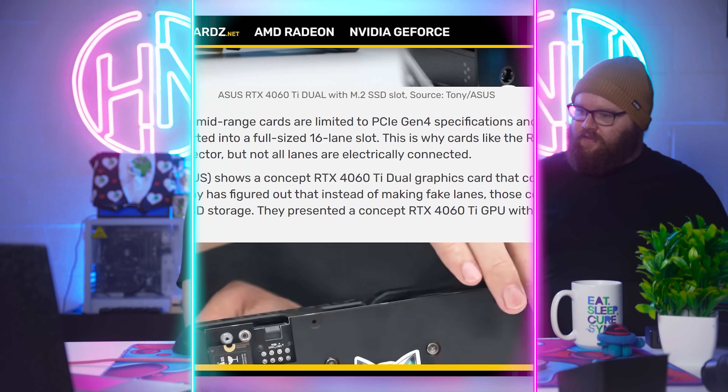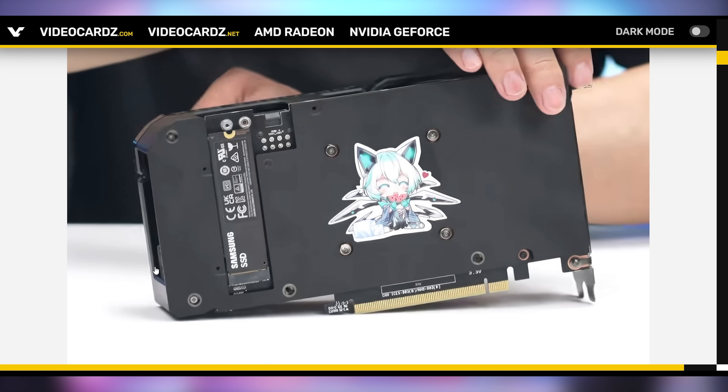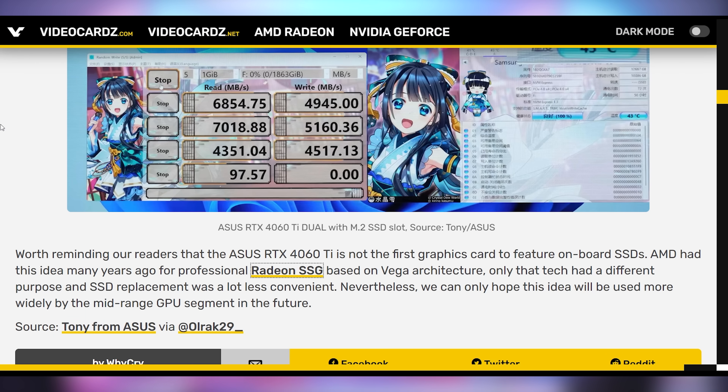This is not necessarily going to be coming out to market anytime soon, at least according to what they said, but they did show off a 4060 Ti Dual which had an M.2 slot with a 980 Pro 2TB SSD slotted in. This is the coolest thing — it makes so much sense. You stop wasting PCI Express bandwidth. You could potentially have two of these slotted in there, each using four lanes, and you get full speed: seven gigabytes per second read, five gigabytes per second write.